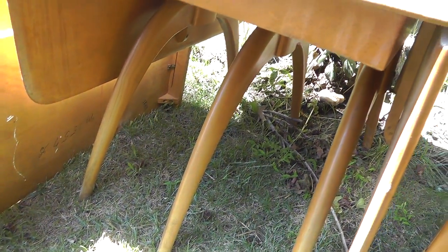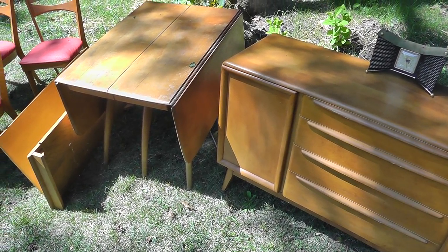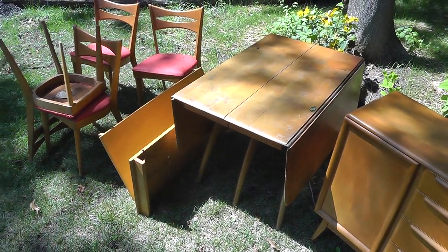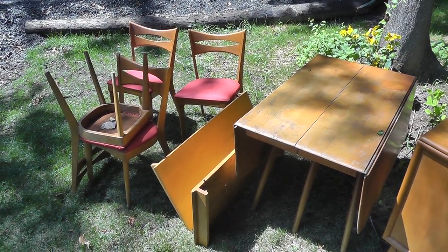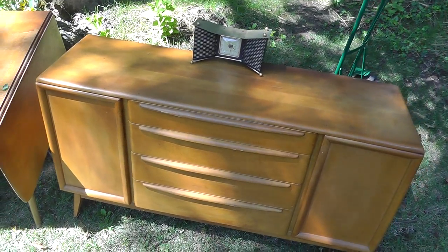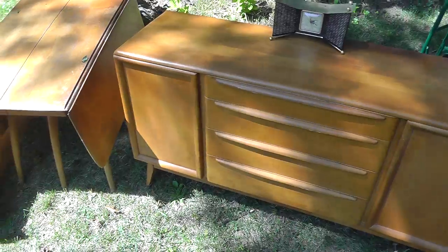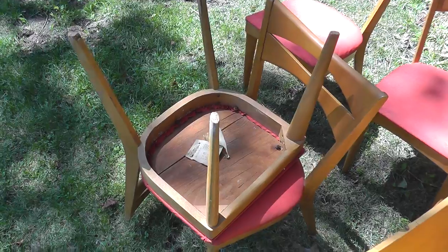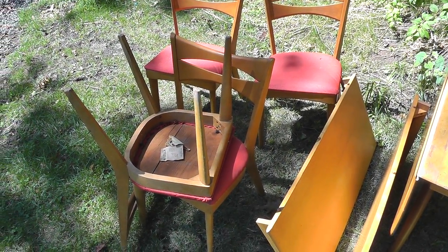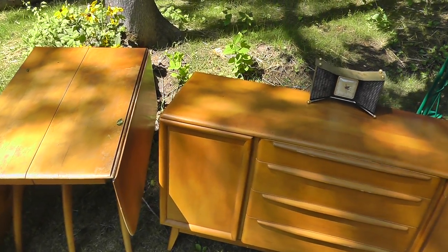Mid-century modern stuff like this is really, really hot right now. Look at the legs — it's just got some cool lines. So I loaded this stuff up and asked the guy if he cleaned a house out. He said no — he drove by, and people were clearing out a house, and this was all stuff they were throwing away. He just pulled his truck up and loaded it. That's why he didn't care what he got for it — he saw it all as clear profit. It's a big mistake people make: they look at what they got into it, not what it could really be worth.